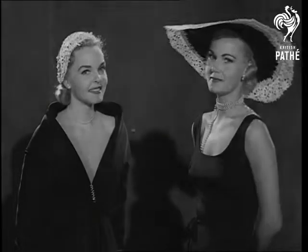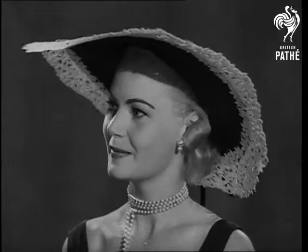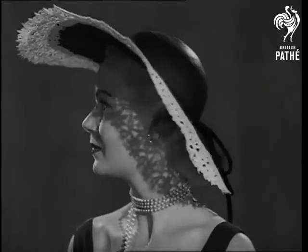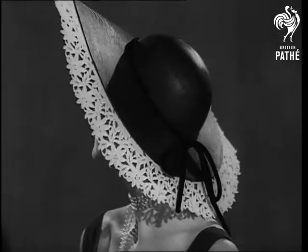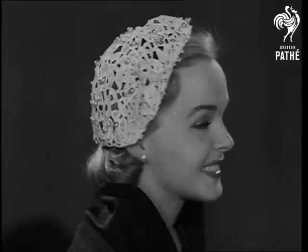Let's have some light on the battle raging about this year's summer hat styles. Namely, shall they be big, like this navy straw cartwheel rimmed in lace? Or shall they be small, like this?